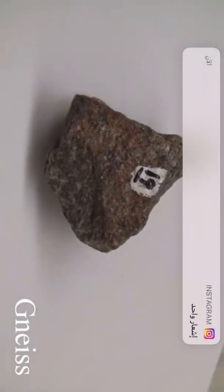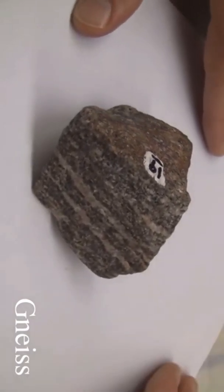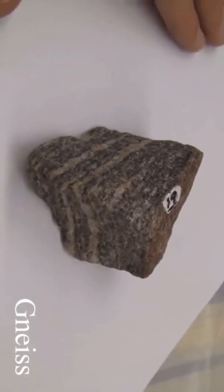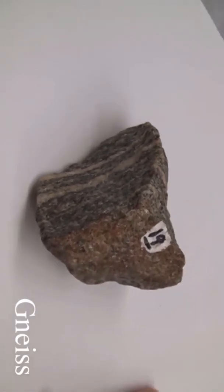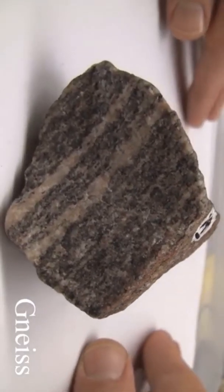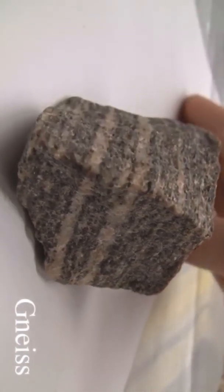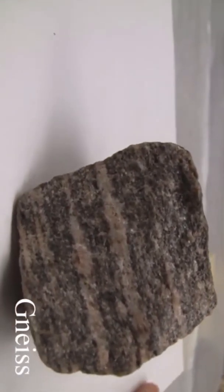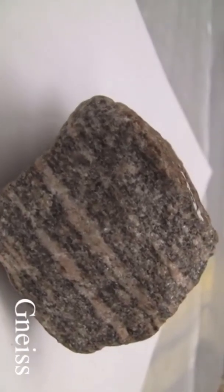Gneiss. The texture is uneven, granular, medium to coarse-grained, crystalline. Structure features gneissic banding, parallel mineral orientation, and alternating light and dark bands. Color is light granular layers and dark foliated bands. Hardness: granular layers 6–7, foliated layers 2.5–3. Its composition consists of orthoclase, quartz, biotite, and hornblende. It is named for its parent rock.